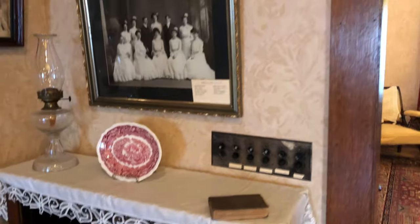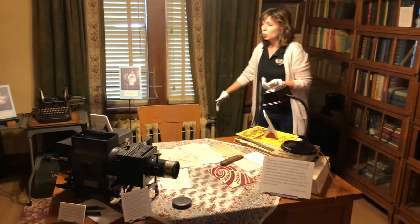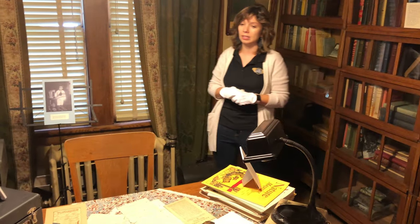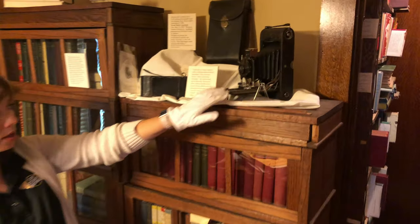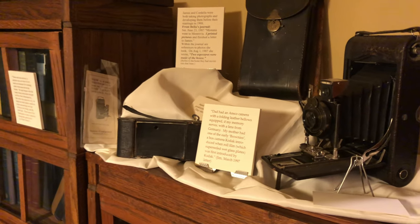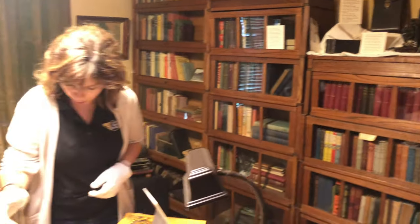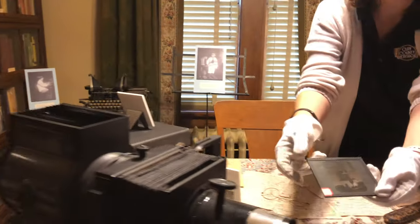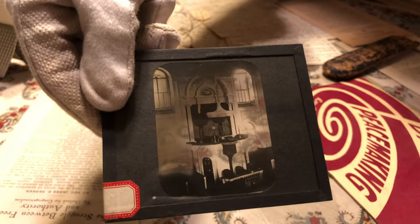In here, this was Reverend Parker's study. We have a ton of his books and writing in here, along with a lot of his technological items that he collected, such as this Kodak camera. Cameras anymore are on our phones, or maybe some of you have fancier cameras, but that camera is at least 100 years old. We have a slide projector right here, and it used glass slides that would project the image onto a screen or onto the wall in front of you.